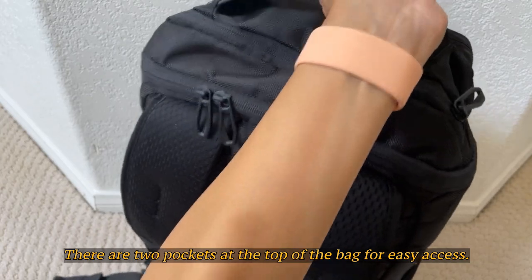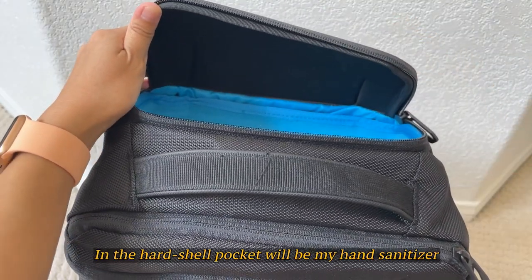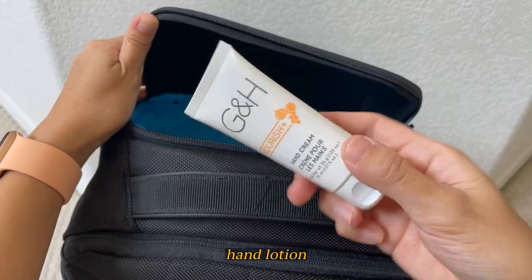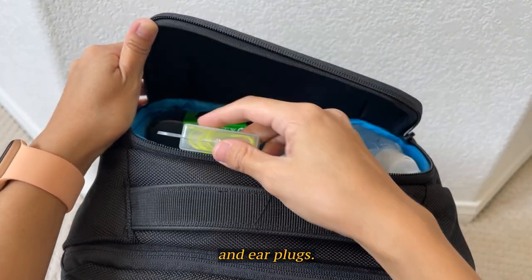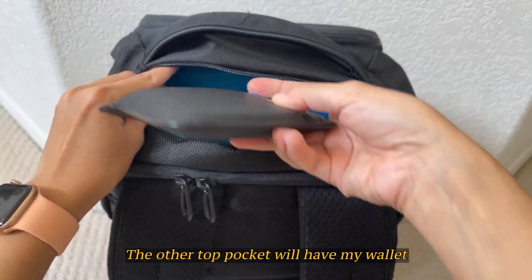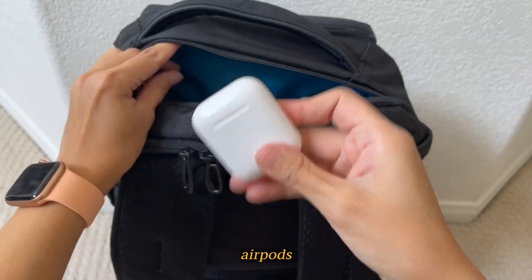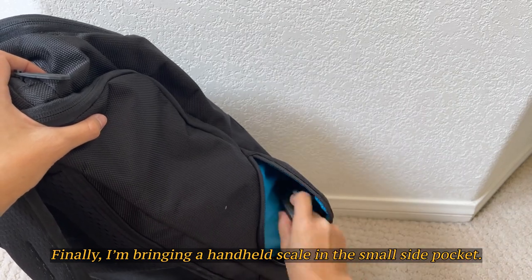There are two pockets at the top of the bag for easy access. In the hard shell pocket will be my hand sanitizer, hand lotion, lip balm, my disposable camera, and earplugs. The other top pocket will have my wallet, passport, and AirPods. Finally, I'm bringing a handheld scale in the small side pocket.